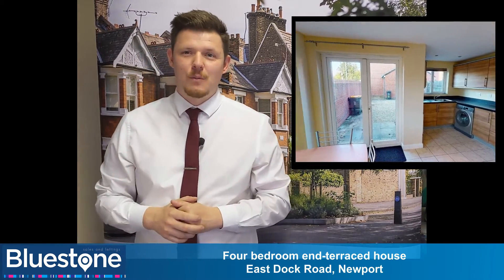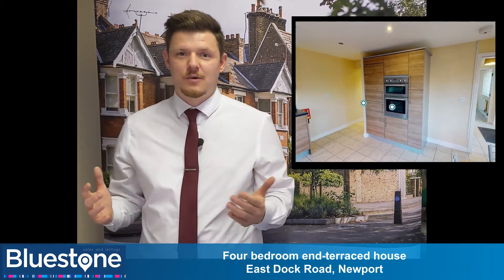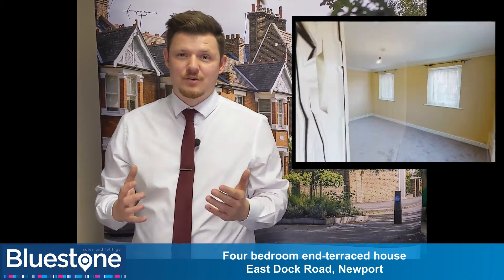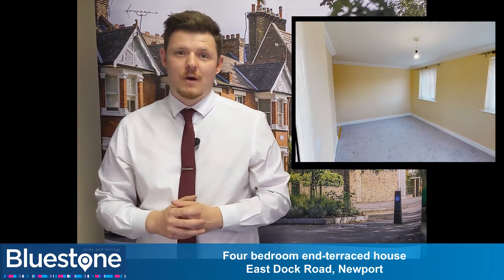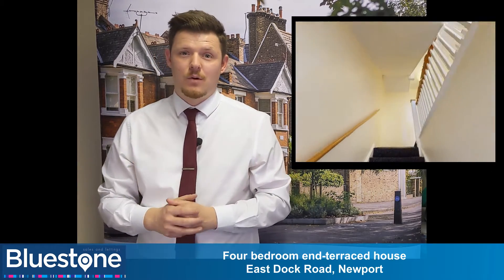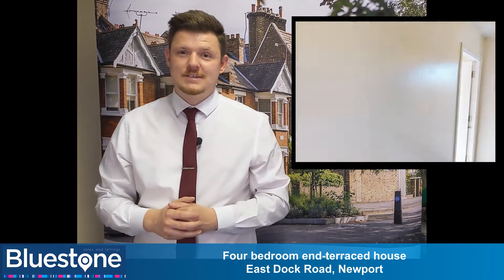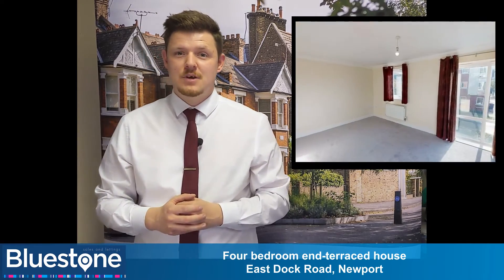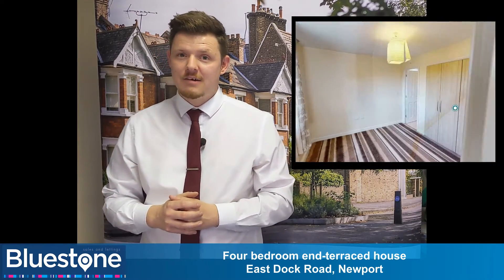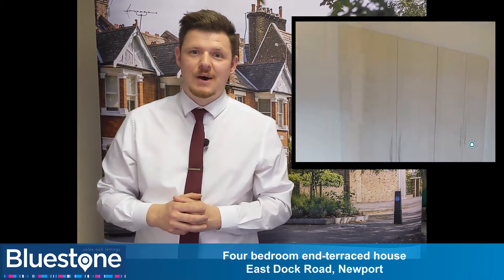We are delighted to offer this 4 bed end of terrace property in the sought after location of Bliner Wharf. The property boasts fantastic travel links for the A48, a stone's throw away from many local amenities including Asda, and is a 10 minute walk to Newport city centre. The property comprises of 4 great sized bedrooms with the potential of an added 5th, off road parking with a garage and a pair of Juliet balconies. Check out the 3D virtual tour now.